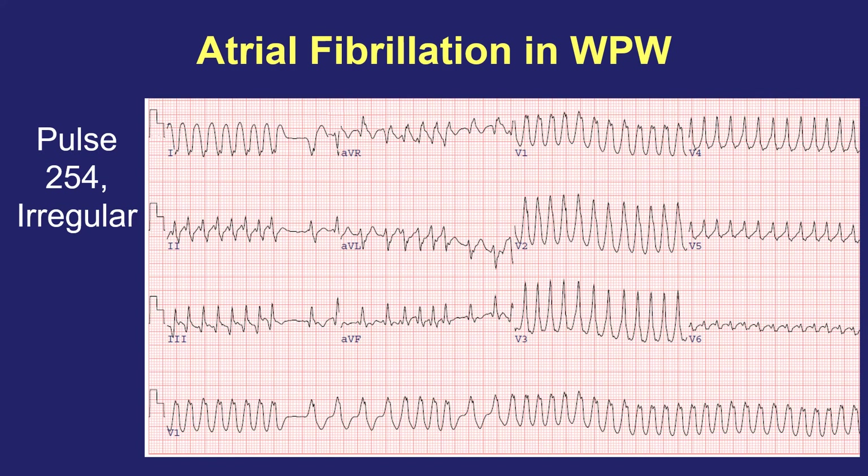Here's an EKG of somebody with atrial fibrillation and WPW, with their heart rate averaging 254 beats per minute. When the heart goes this fast, blood pressure can drop dramatically and people can feel very lightheaded or even faint. This can be a dangerous rhythm in somebody with WPW, whereas atrial fibrillation without WPW is usually not so dangerous because the pulse rate can't reach this speed.